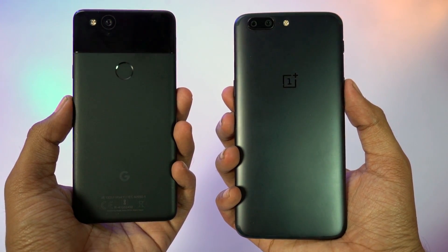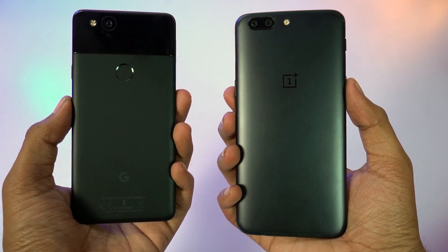What's up everyone, I am Nikhil from GreedyTech, and this is the speed test between the Pixel 2 and the OnePlus 5.